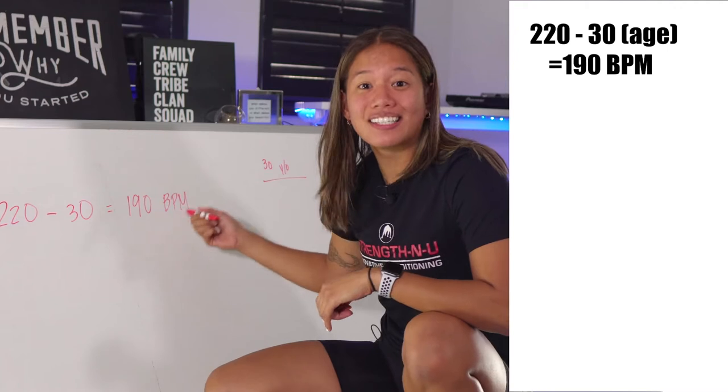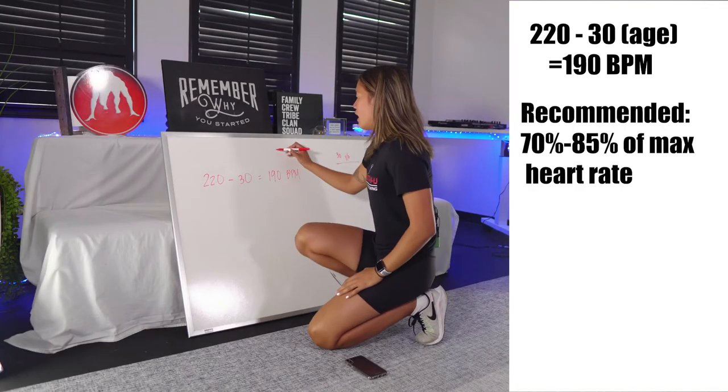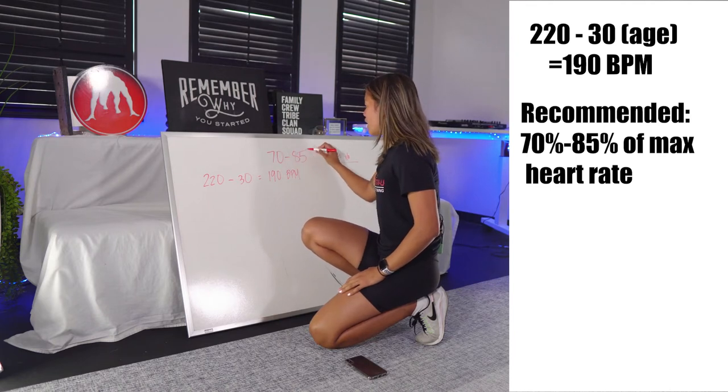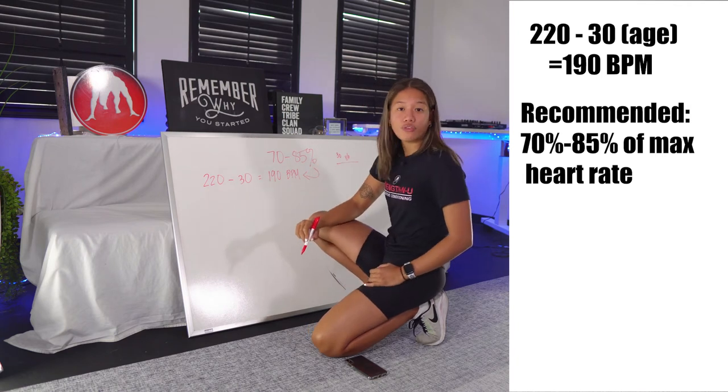We might not want to train at that level because it's not safe. So we want to train at around 70 to 85 percent of our max heart rate.